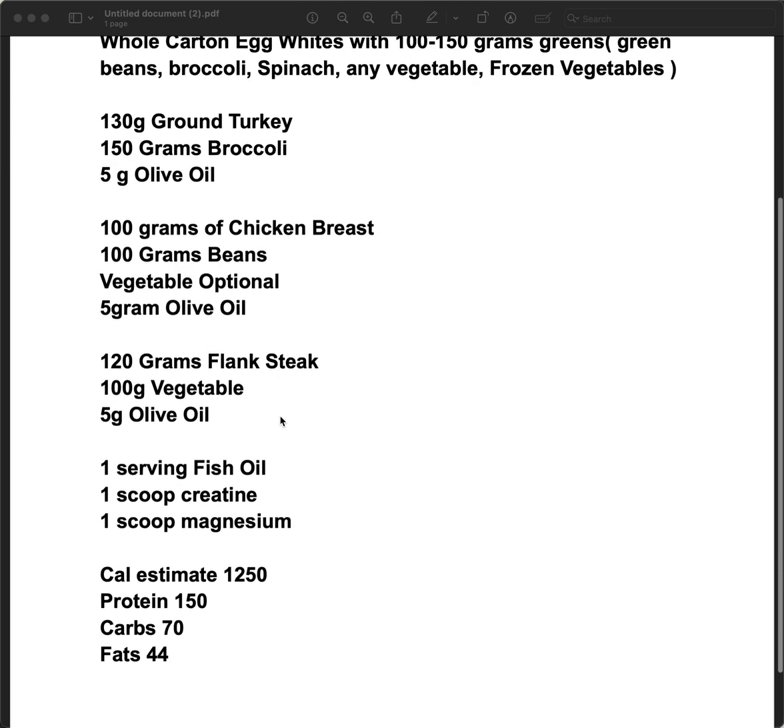Flank steak can be an alternate. Then we do fish oils — there's a fish pill you can take, or there's one that tastes like lemon so you can do a spoonful of that. A scoop of creatine for the day, and then a scoop of magnesium every night, which can help with sleep and digestion the following day.